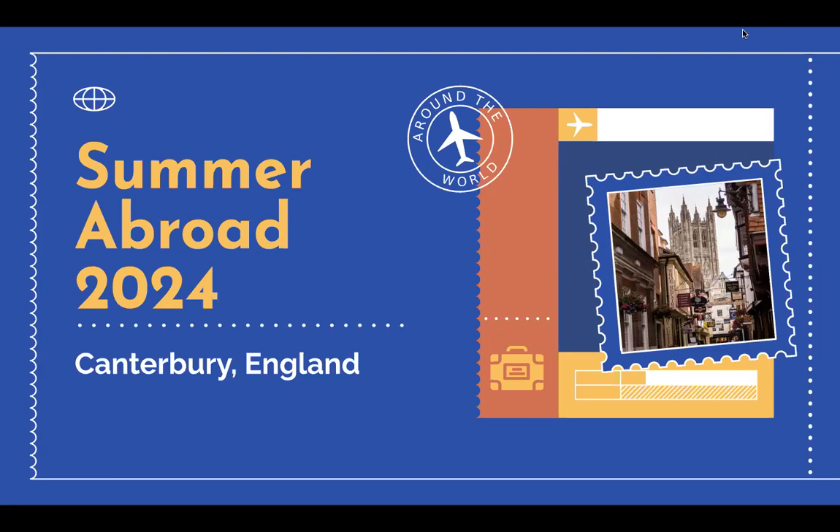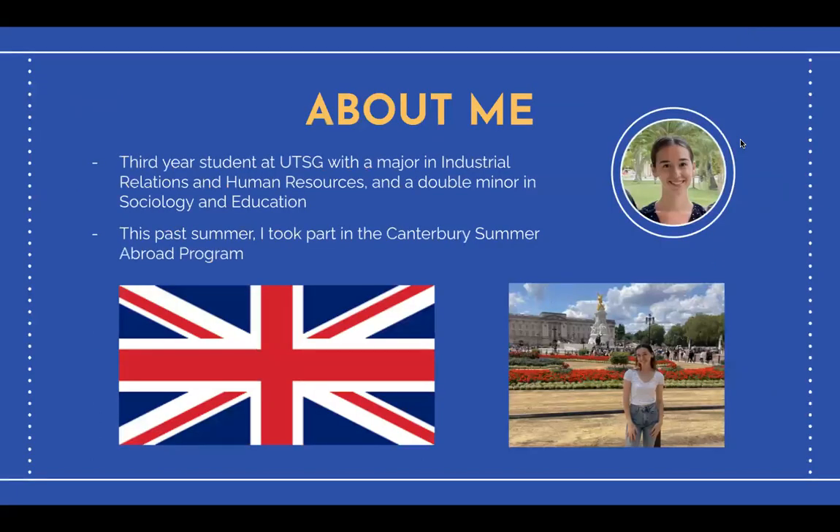Hello, in this video I'm going to share with you the amazing summer abroad opportunity in Canterbury, England. My name is Noelle Taylor and I'm a third year student at the University of Toronto at the St. George campus with a major in industrial relations and human resources and a double minor in sociology and education.